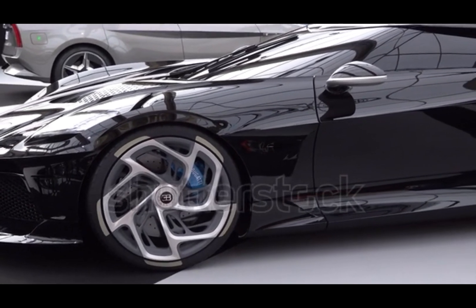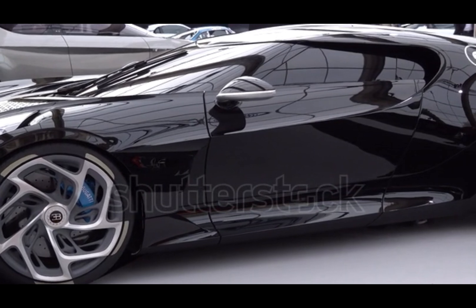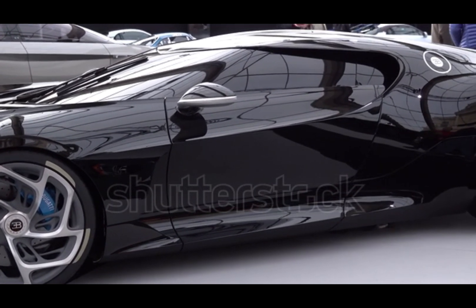Please like this video if you think the V-16 deserves more. Subscribe for more rare engine breakdowns and automotive deep dives.